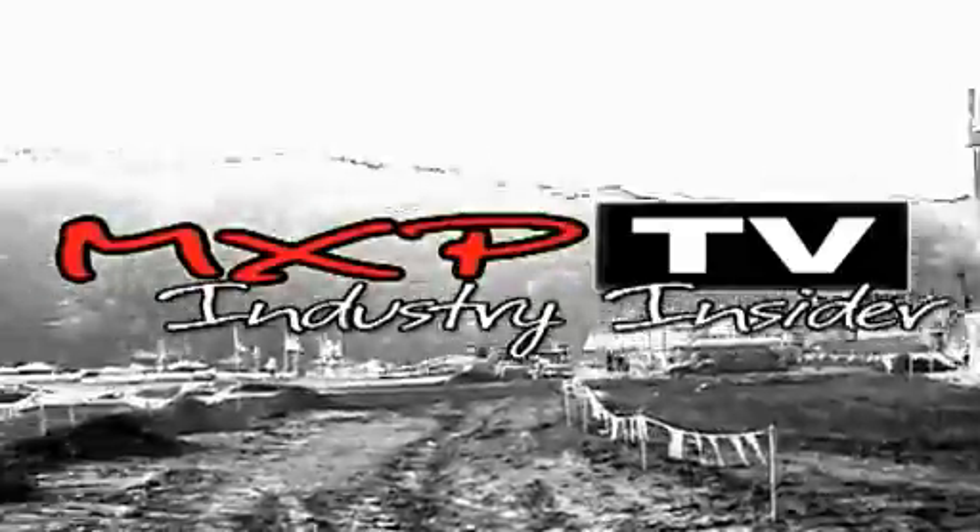What's up guys? It's Luke coming at you again for yet another edition of Industry Insider here on MXP TV. This time we caught up with the guys at Liquid Performance.